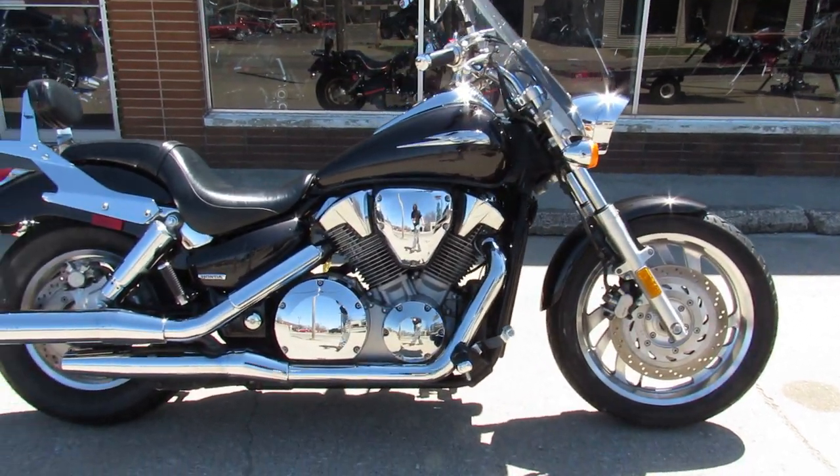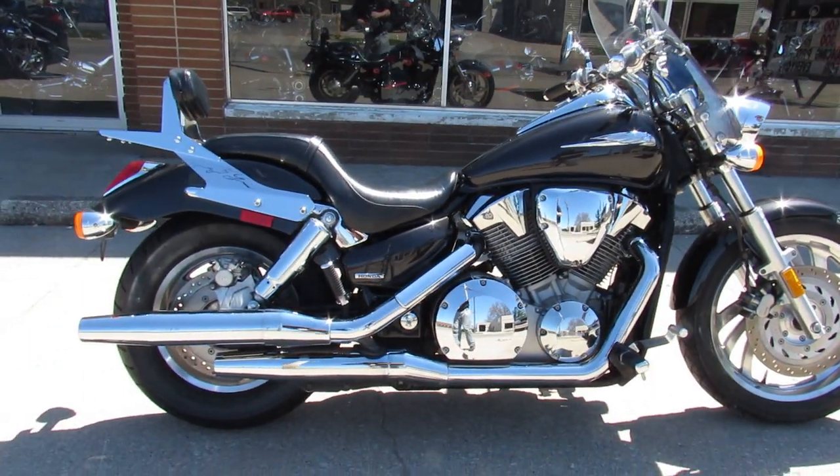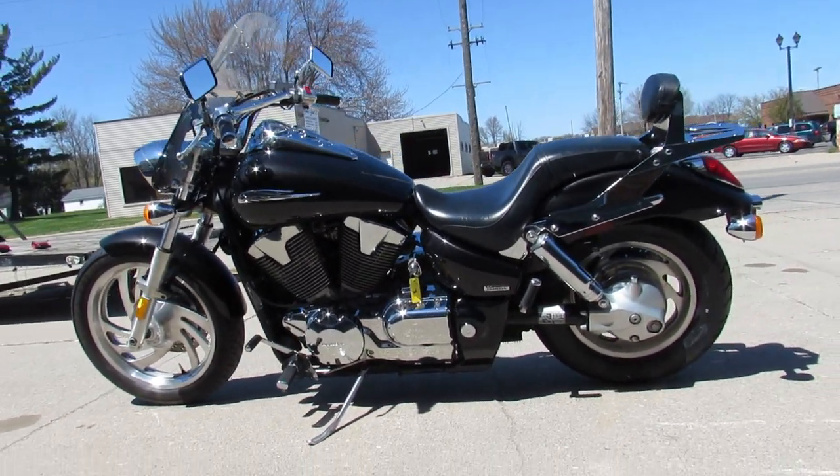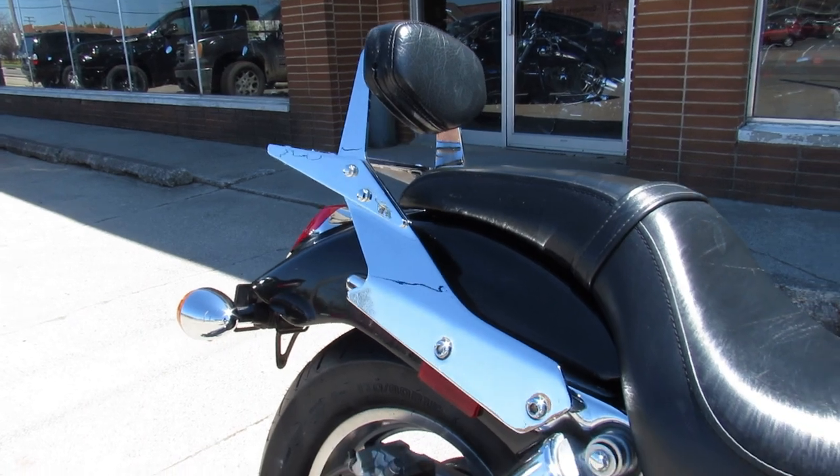Hey guys, it's Approval Power Sports on a beautiful sunny 70-degree day. We're doing some videos on our used Harleys — we just got another truckload in, so the girls are getting them up as quick as they can.